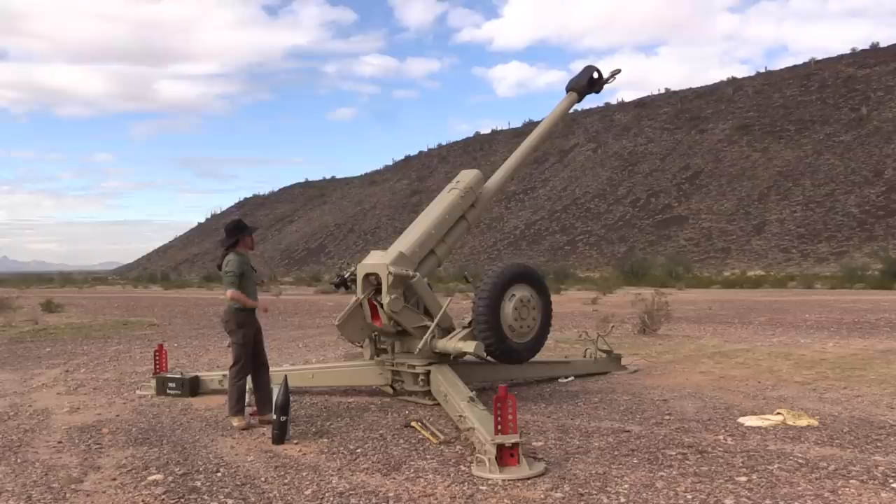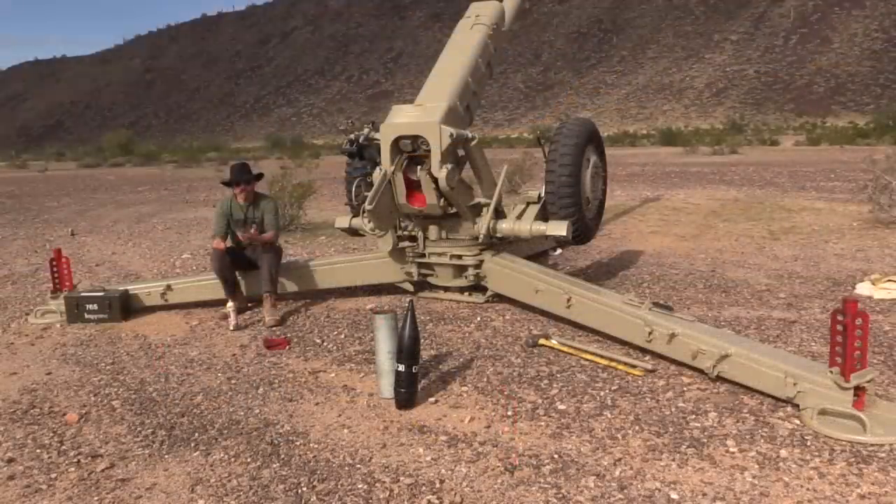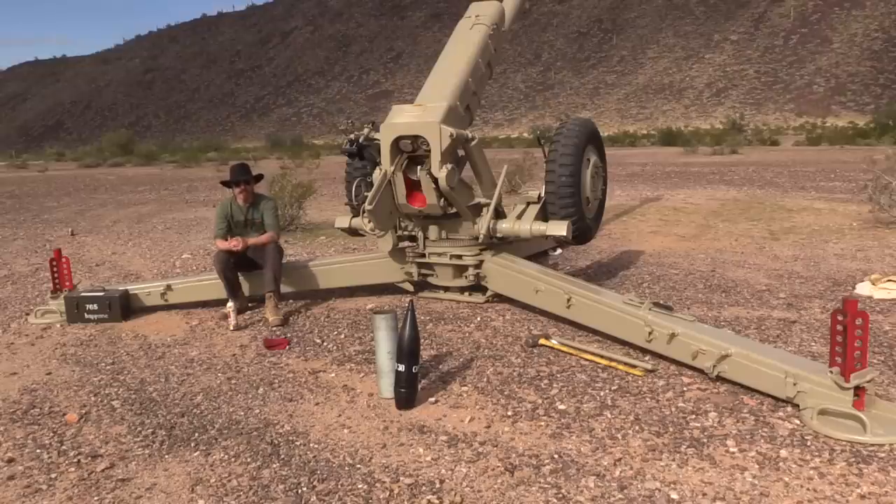Today we're out at the range to do a little inaugural test fire on it, and I figured it'd be a really cool opportunity to show it to you guys. There are a number of interesting things about this that make it frankly a little different than a lot of other artillery, and different than a lot of other Russian artillery as well.